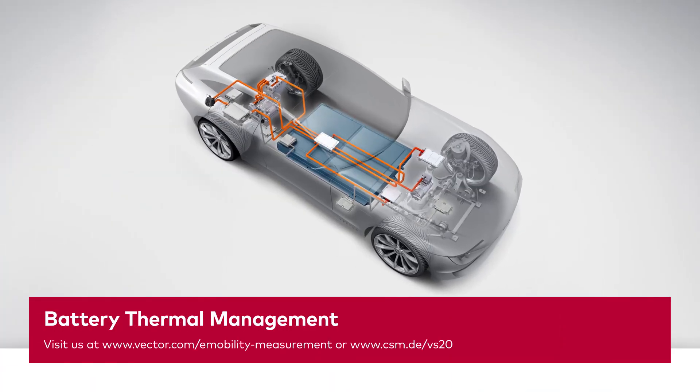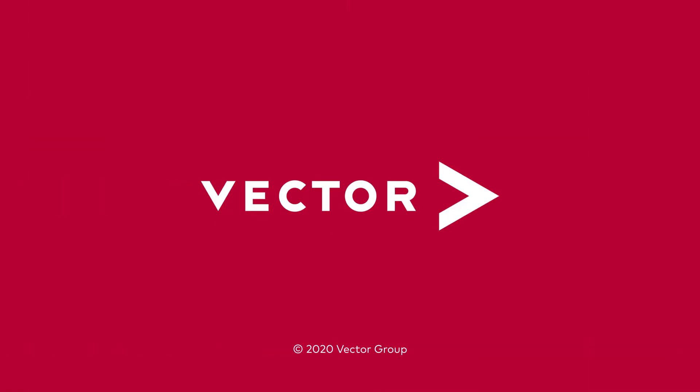Ladies and gentlemen, I have used my allocated time slot and will stop here. I could give you more information about our novel temperature measurement system, giving you opportunities to measure temperature distributions that you could not measure previously. I look forward to your questions. Thank you.